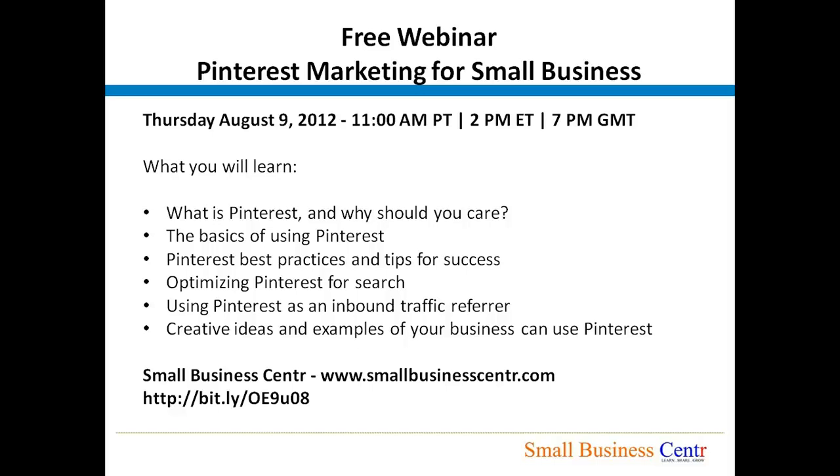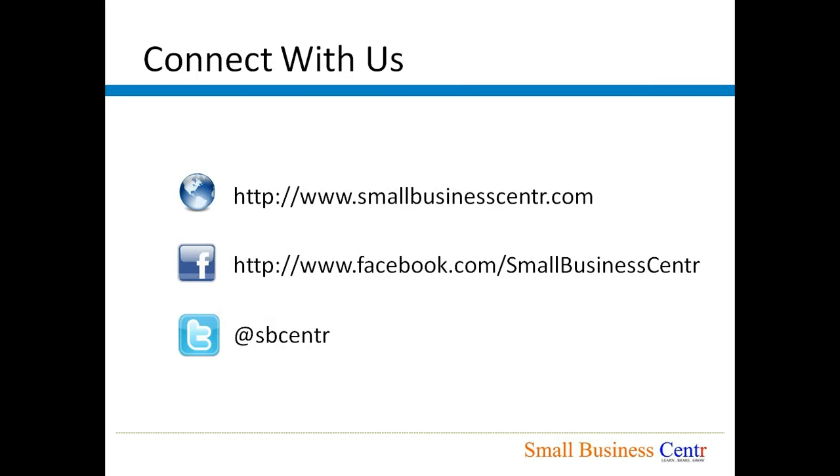Join us for the webinar on Pinterest marketing for small business on Thursday, August 9th, 2012, at 11 a.m. Pacific time, 2 p.m. Eastern time, or 7 p.m. British time. Also connect with us on our Facebook or Twitter page, and I will see you on our next video blog.